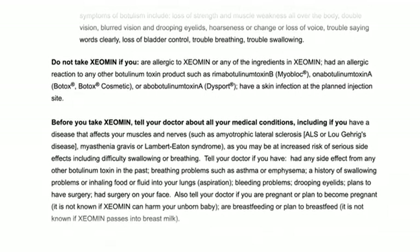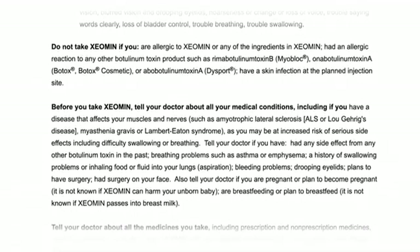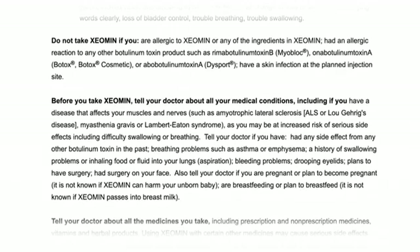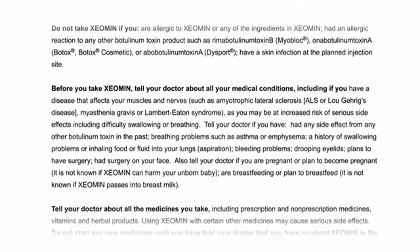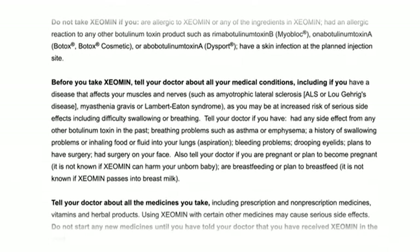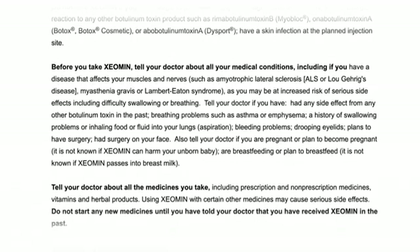Before you take Xeomin, tell your doctor about all your medical conditions, including if you have a disease that affects your muscles and nerves, such as amyotrophic lateral sclerosis or ALS or Lou Gehrig's disease, myasthenia gravis, or Lambert-Eaton syndrome, as you may be at increased risk of serious side effects, including difficulty swallowing or breathing.